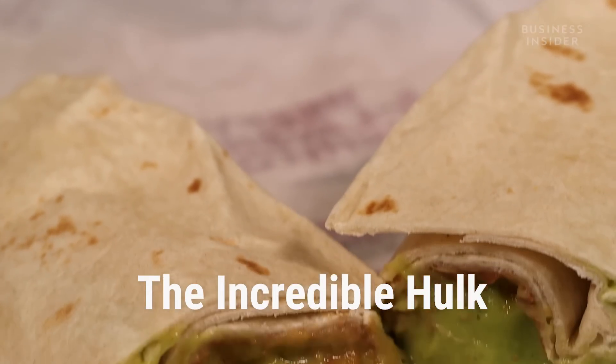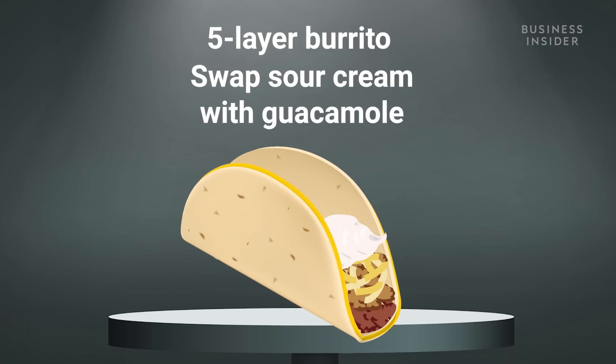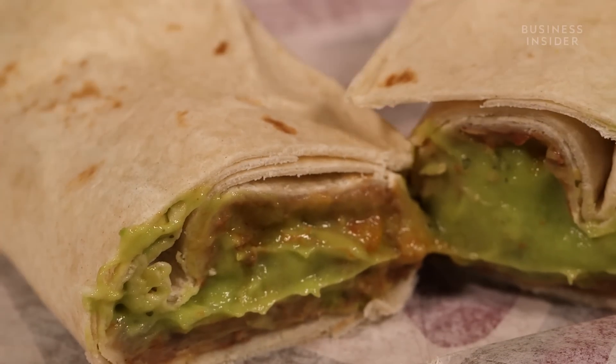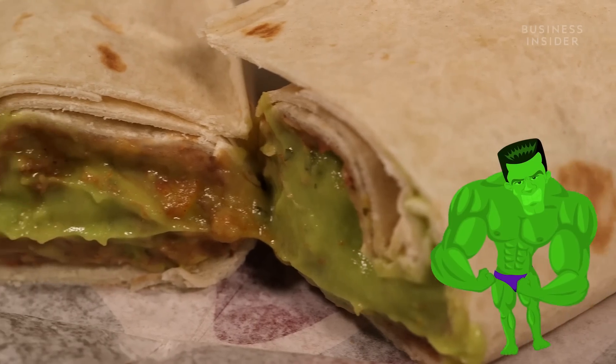The next one is the Incredible Hulk, which from my understanding is a five-layer burrito where you take out the sour cream and add guac — that's why it's the Hulk, because it's green. Guac is green, the Hulk is green. But doesn't everything have guac at Taco Bell? I'm gonna be straight up: guacamole is fine, but I don't see what the big deal is. I like sour cream a lot, so the fact that I'm taking it off to put guac on this is already suspect. It tastes like guac — it's guac heavy. My theory is that the reason guac is so popular is because it isn't free. People think, 'well if it's extra, it must make it that much better.' Salsa is far superior to guacamole. Sorry, Incredible Hulk — you are not incredible.